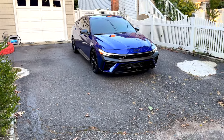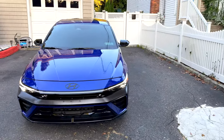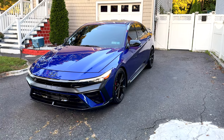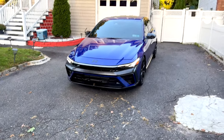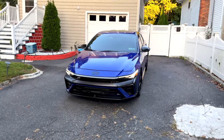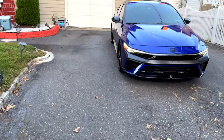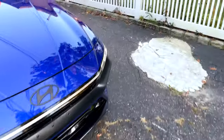Gas mileage is actually pretty good for a sports car. I usually get 22 to 24 in the city driving regularly, and 30 or over on the highway. That's not bad at all.